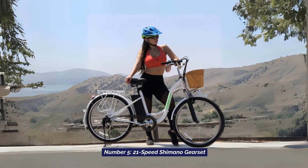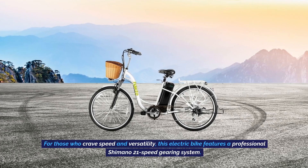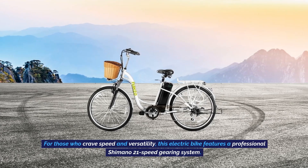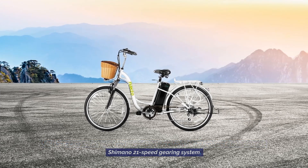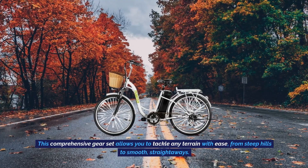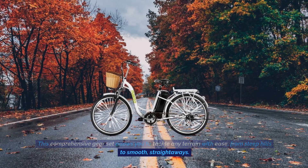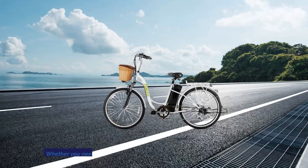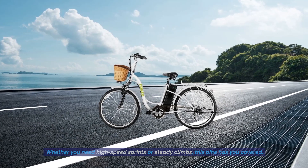Number 5: 21-Speed Shimano Gear Set. For those who crave speed and versatility, this electric bike features a professional Shimano 21-speed gearing system. This comprehensive gear set allows you to tackle any terrain with ease, from steep hills to smooth straightaways. Whether you need high-speed sprints or steady climbs, this bike has you covered.